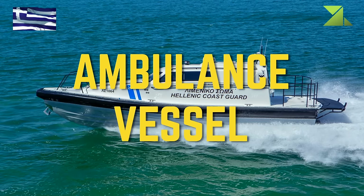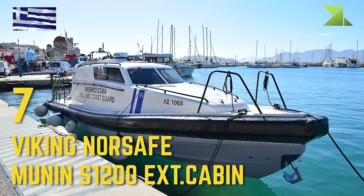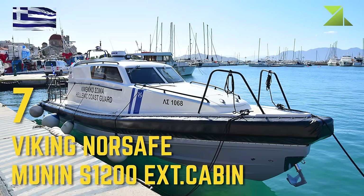Ambulance Vessel: Viking Norsafe Munin S1200 EXT Cabin.